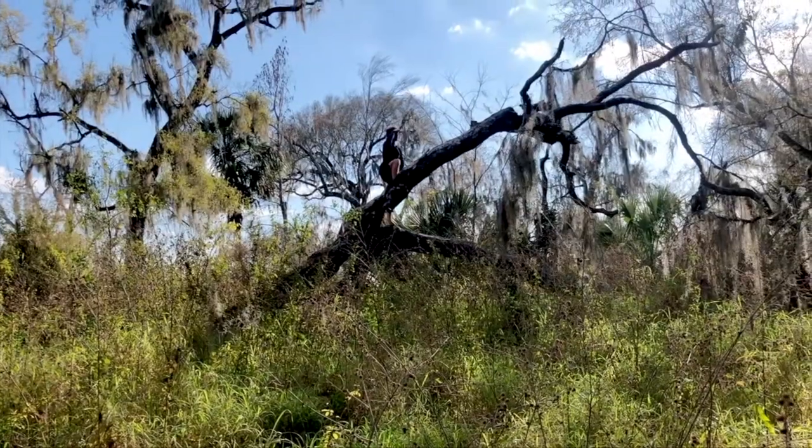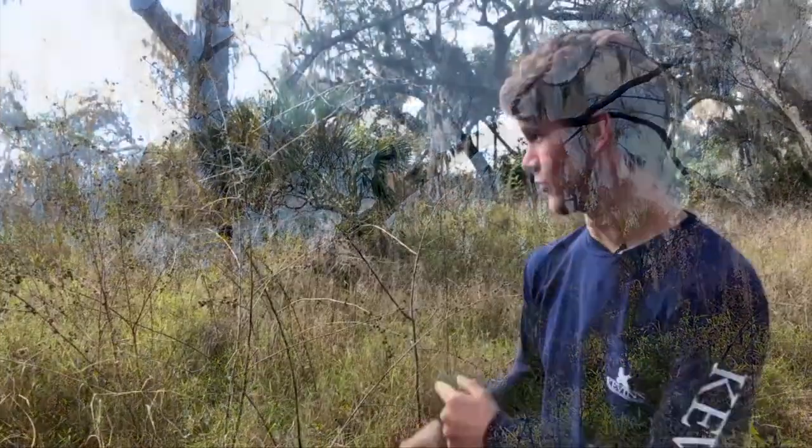On top of all the animals you can see out here, there are also tons of species of plants ranging from oak trees, pine trees, a couple lime trees, palm fronds, and sandspurs. Make sure you're wearing closed-toe shoes because I'm wearing flip-flops and these things are absolutely dominating.